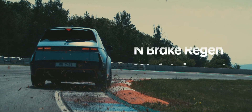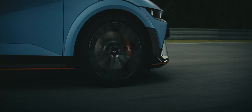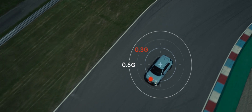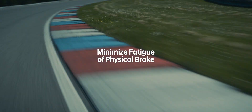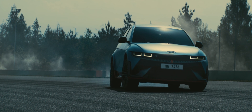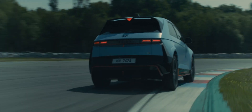N-brake regen — reinterpreting the regenerative braking system. We maximize the decelerative force up to 0.6 G, an industry-leading figure. Coming to a hard stop, repeated deceleration during racing — the IONIQ 5N never loses its braking power. Whatever the conditions on track, the batteries and the brakes have your back.